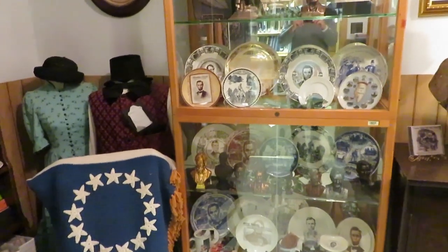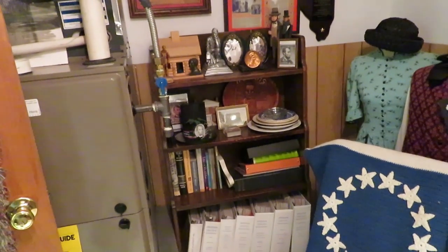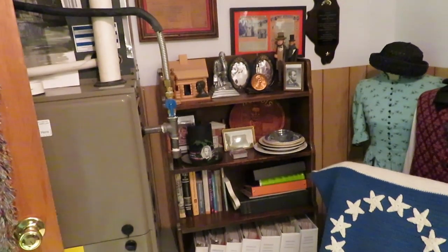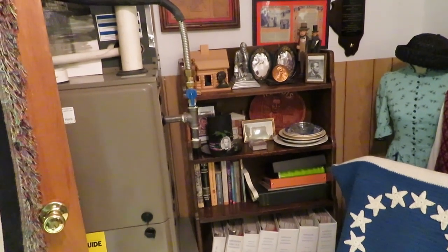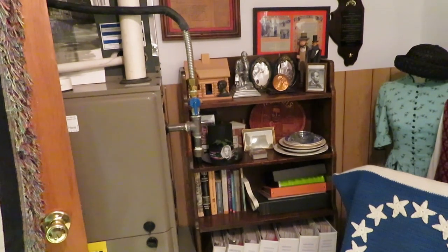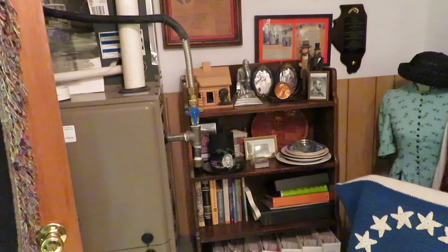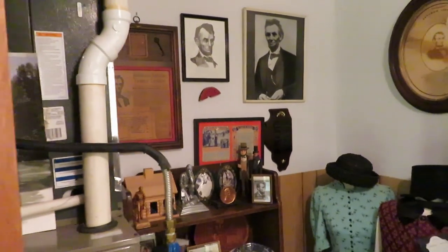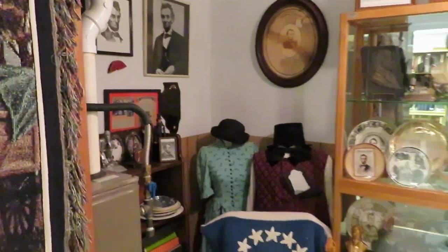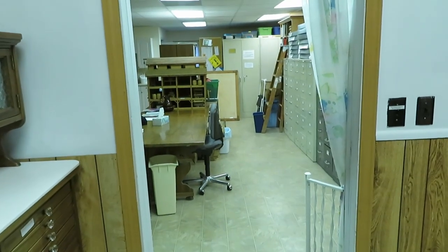Back here we have more information. The binders at the bottom are articles that have been collected and put into those binders, so we have just about everything about Lincoln in some form in here, along with our portraits of Lincoln.